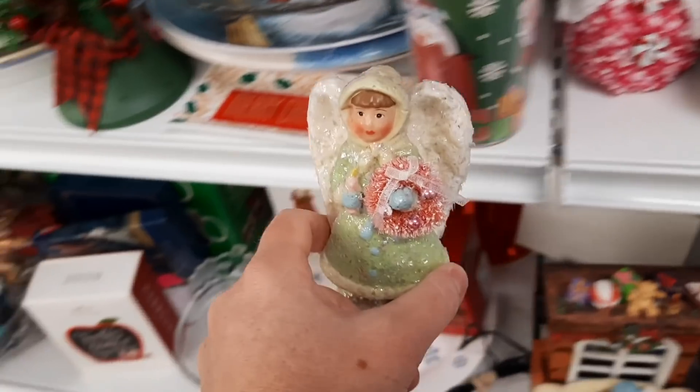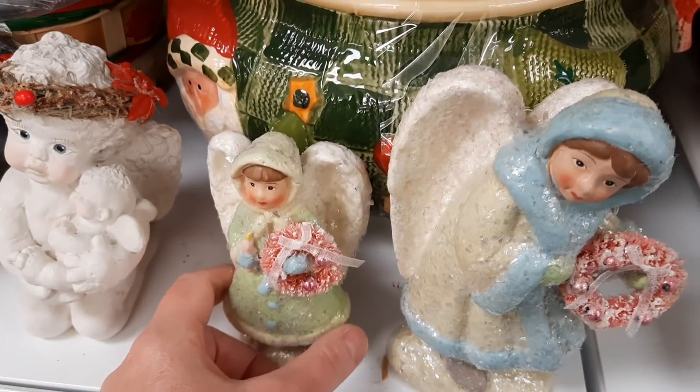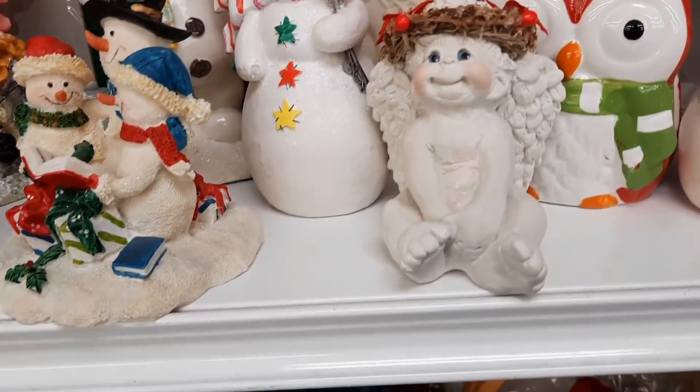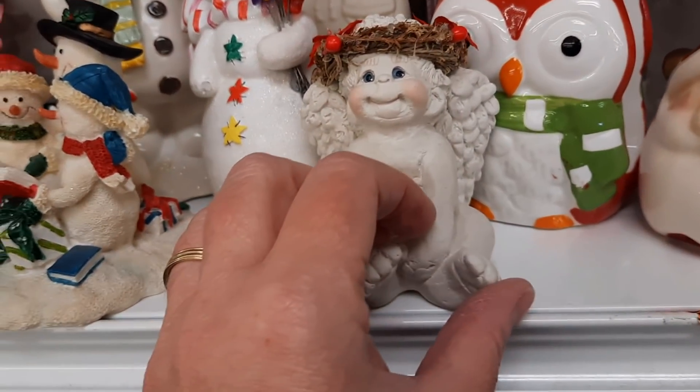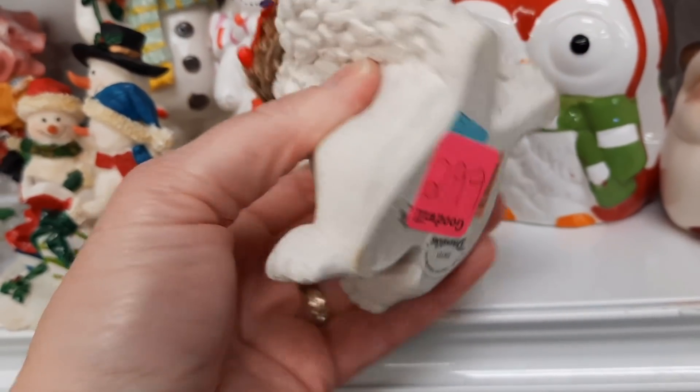Here was another faux papier-mâché figurine. I didn't want them, but I put them together to make a nice little vignette — maybe somebody will see both of them and buy them. Here's another Dreamsicles angel. They're very cute.